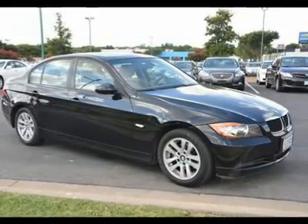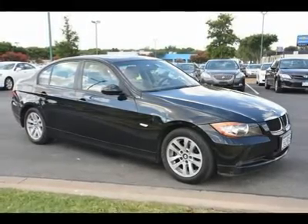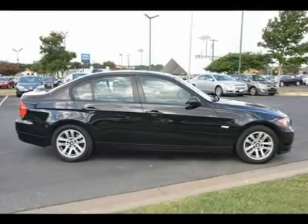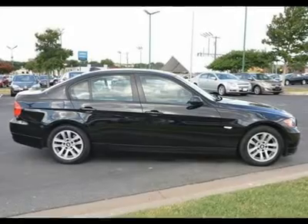Sun/moonroof, automatic headlights, fog lamps, daytime running lights, heated mirrors, power mirrors, intermittent wipers, variable speed intermittent wipers, rain sensing wipers.